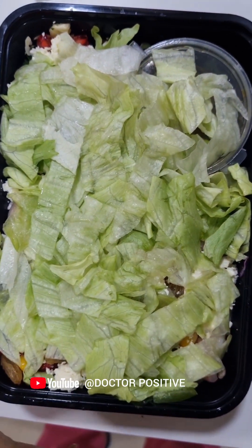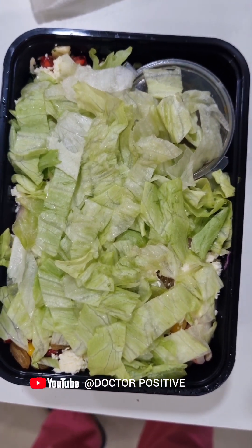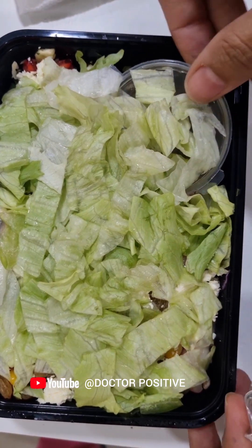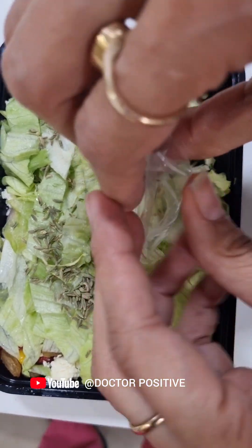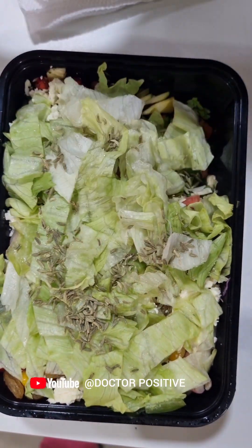Today is Buckwheat salad — we call it Kuttu. We call it gluten free. We have the dressing on the side. Add some salt, mix it first. Here we are going to mix it first and then get the dressing.